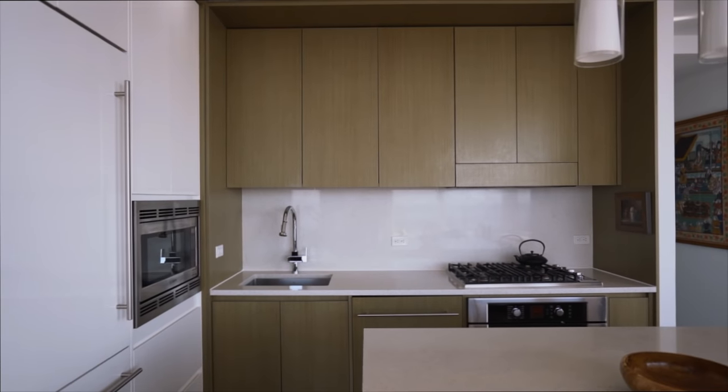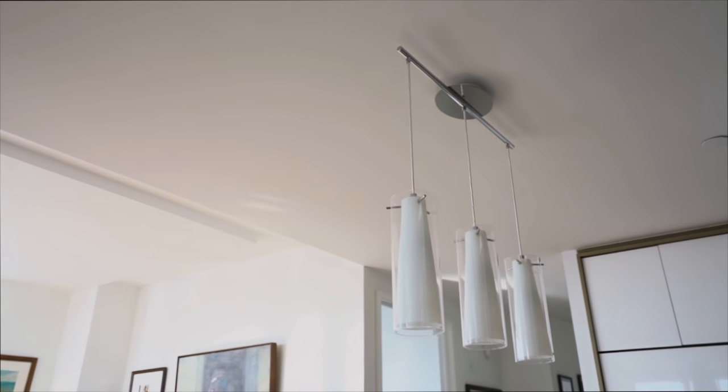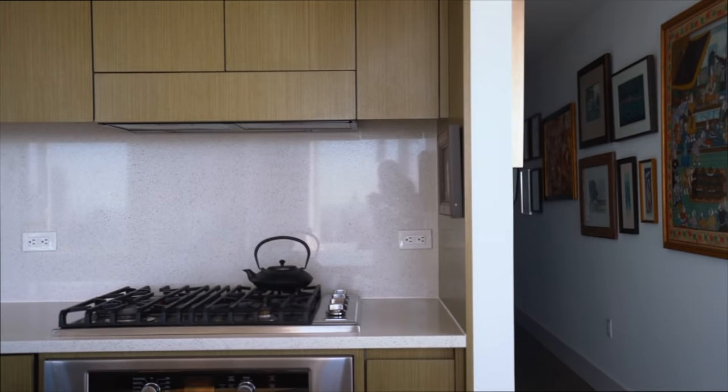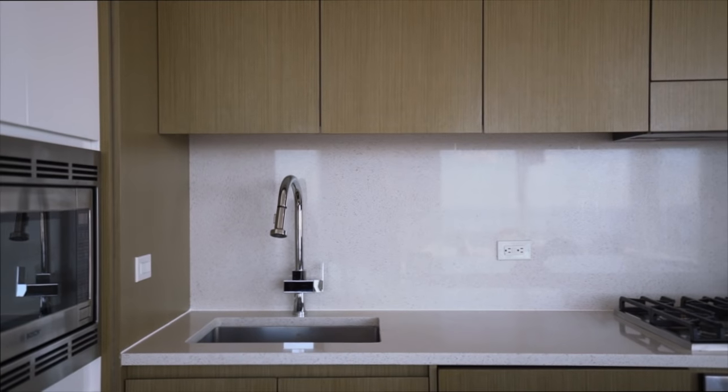Enjoy a gourmet open kitchen featuring walnut cabinetry, white and silver quartz countertops, and two large rolling islands. A suite of high-end appliances includes a lever fridge with two freezer drawers, Viking gas cooktop, Bosch electric convection oven, and a Bosch dishwasher.